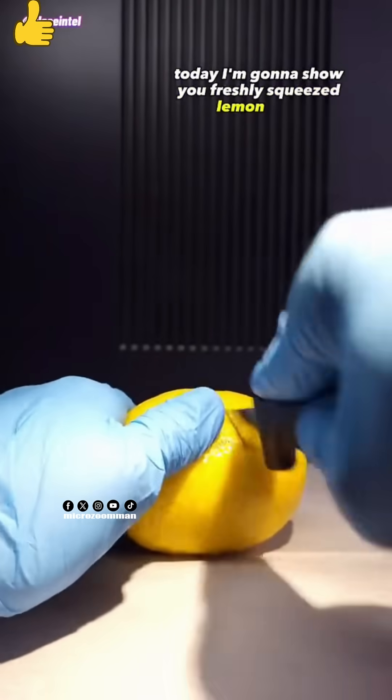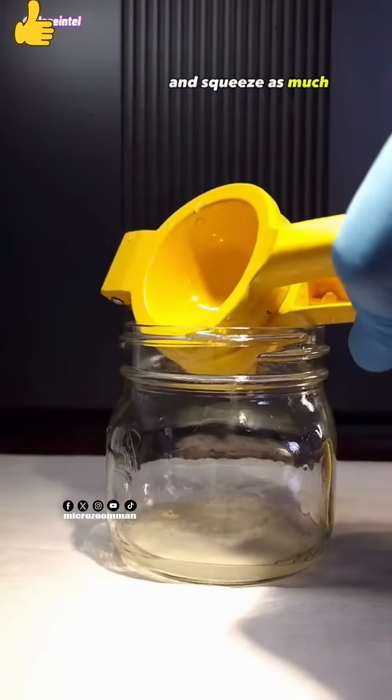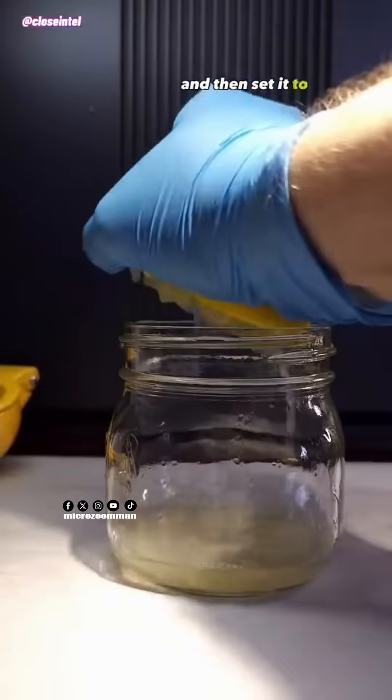Today I'm going to show you freshly squeezed lemon juice versus germs under the microscope. I cut it in half and squeezed as much of the juice out as I could and then set it to the side for now.